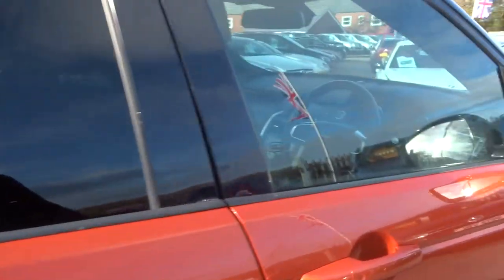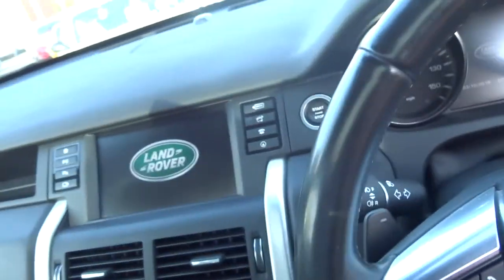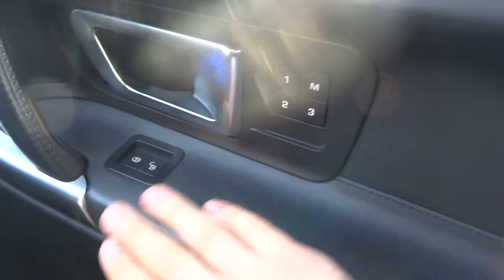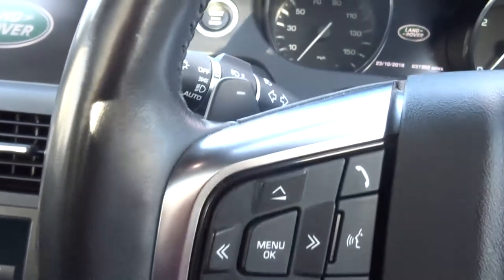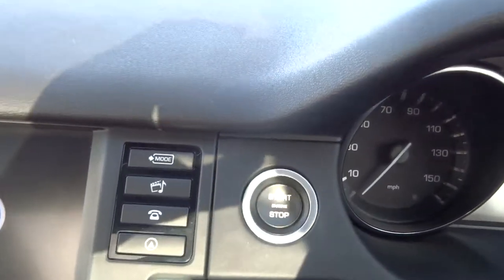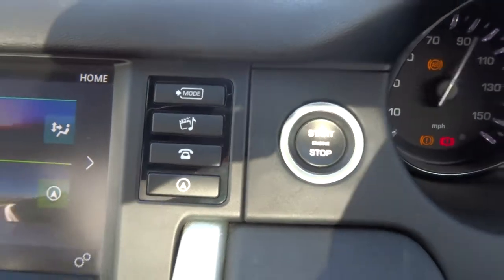Step inside and I'll show you a few of the features. I do a lot of videos on cars and this genuinely feels like luxury. You've got memory seats, a heated steering wheel. It's an automatic, but you've got paddle-shift override. To start the car it's keyless — just put your foot on the brake, hold the start button for a couple of seconds and away you go.